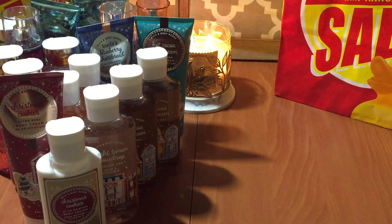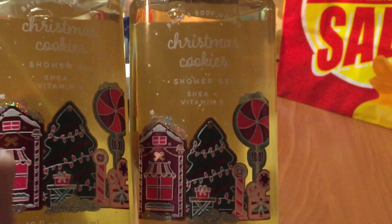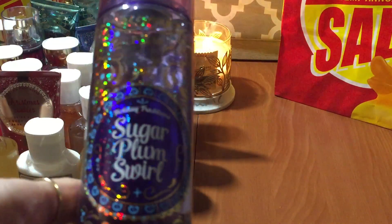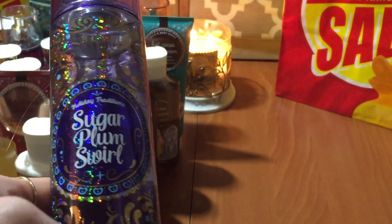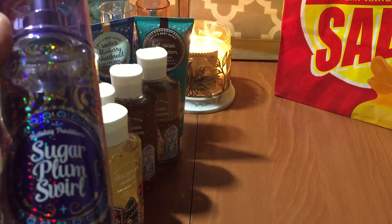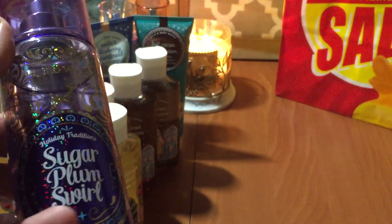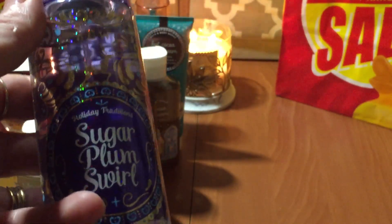I was able to find two of the Christmas Cookies shower gels — gorgeous packaging. Then there's the Sugar Plum Swirl, which I grabbed for my mom because she really liked this scent. Unfortunately there are no fragrance notes listed on this one. I grabbed her one of the fine fragrance mists. This was actually an online exclusive, but I was able to find it in one of the locations near me.